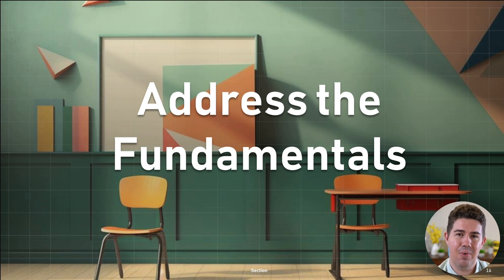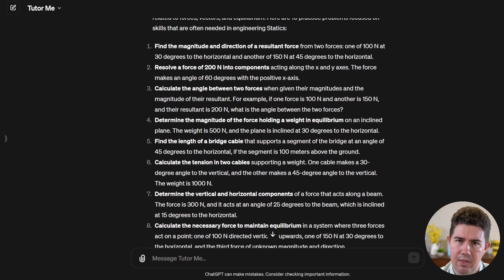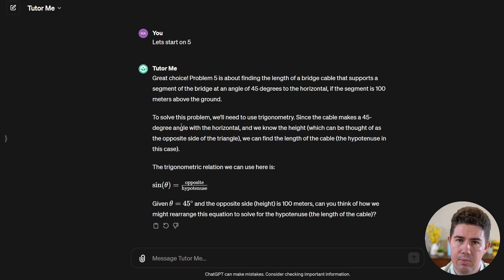The final use case is how we can use ChatGPT to address any shortcomings in your fundamentals — misunderstandings or things you didn't quite learn about statics, geometry, whatever it is. Back at ChatGPT, we've clicked on Explore GPTs and we're going to use TutorMe by Khan Academy. I've asked it to generate 10 practice problems related to trigonometry, specifically anything that might be related to statics. It generated 10 different problems. Let's say I like number five and want to work on it further — I type 'let's start on five,' and it gives me some information to get started and then gently guides me to help me solve it.